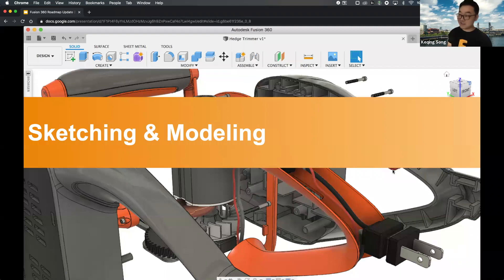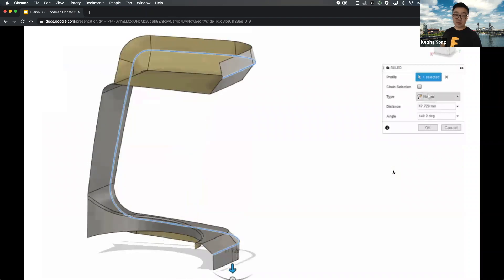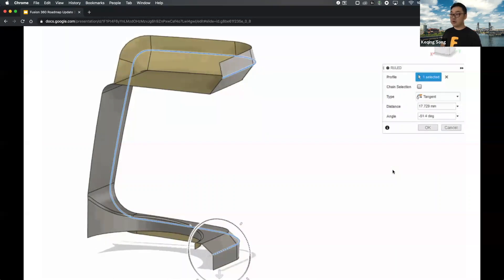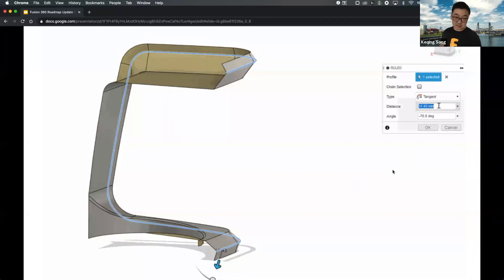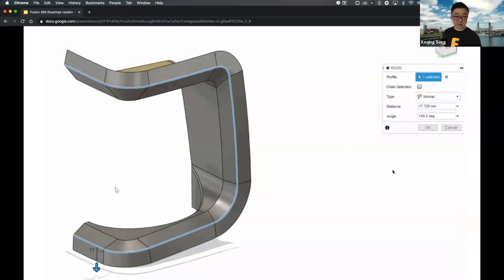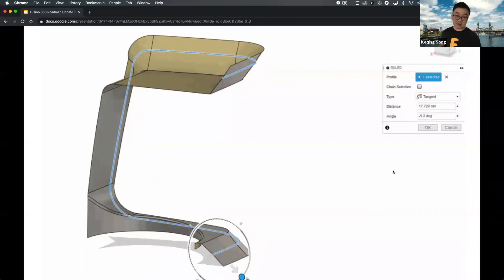Let's begin with sketching and modeling, because this is the foundation of Fusion 360. One thing now available since the June update is ruled surface. You can select a chain of edges, give it a distance and an angle, and create surfaces as a ruled surface. This will definitely help those of you working with surface models and surface modeling workflows.